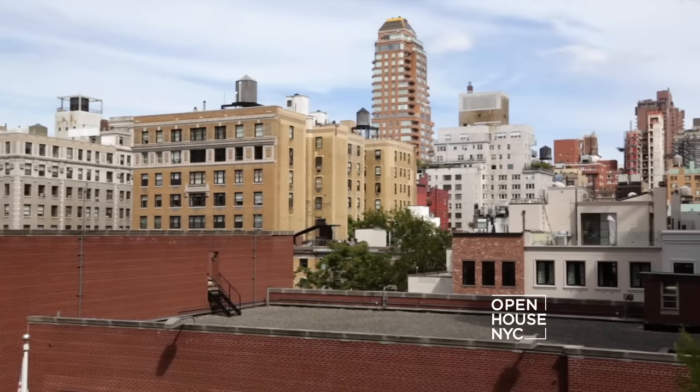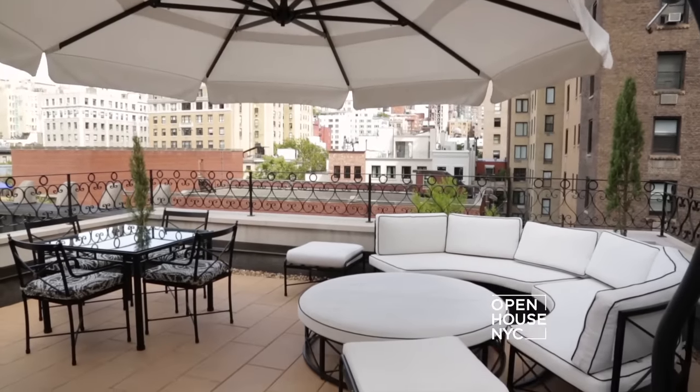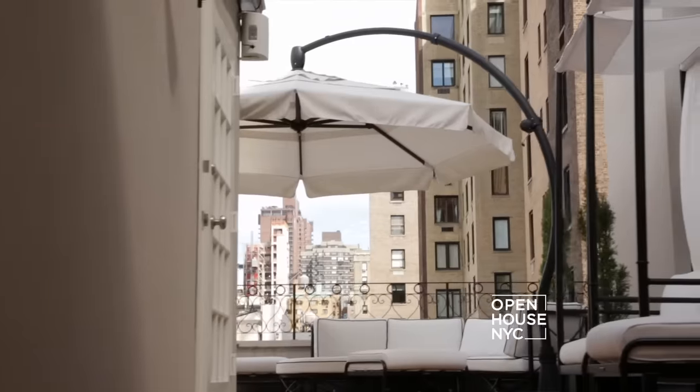With classic New York views, this rooftop is a great place to end the evening and where we're going to end our tour. Thank you for coming.